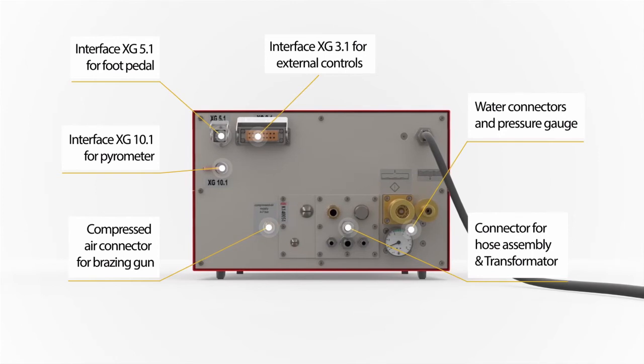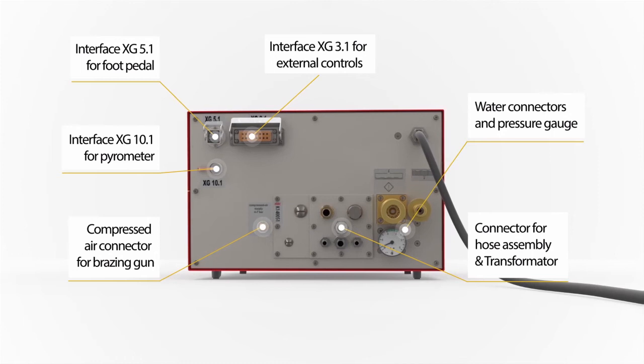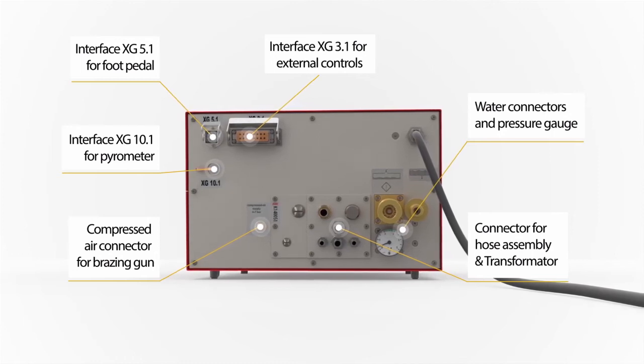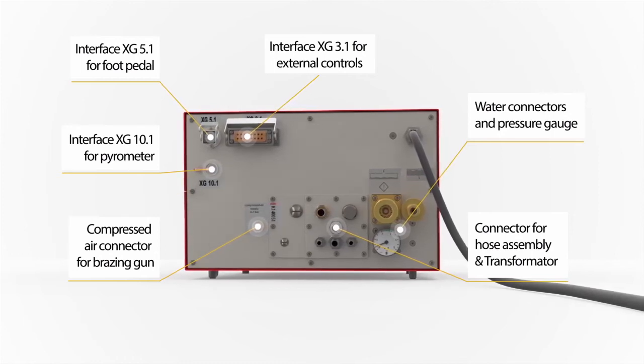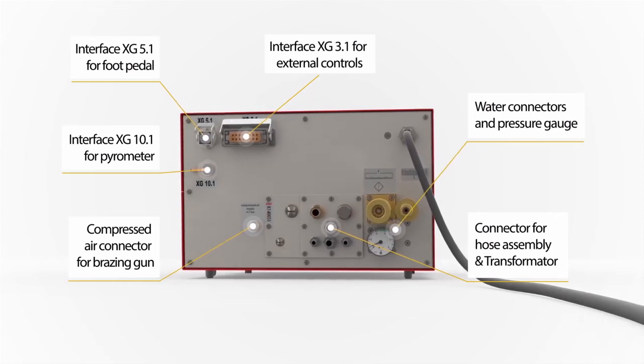Connecting hose assembly and inductor is simple. So is the connecting of the cooling water, which is done by an integral quick coupler. This ensures the quick, error-free connection and disconnection of the generator, and underlines its easy handling.